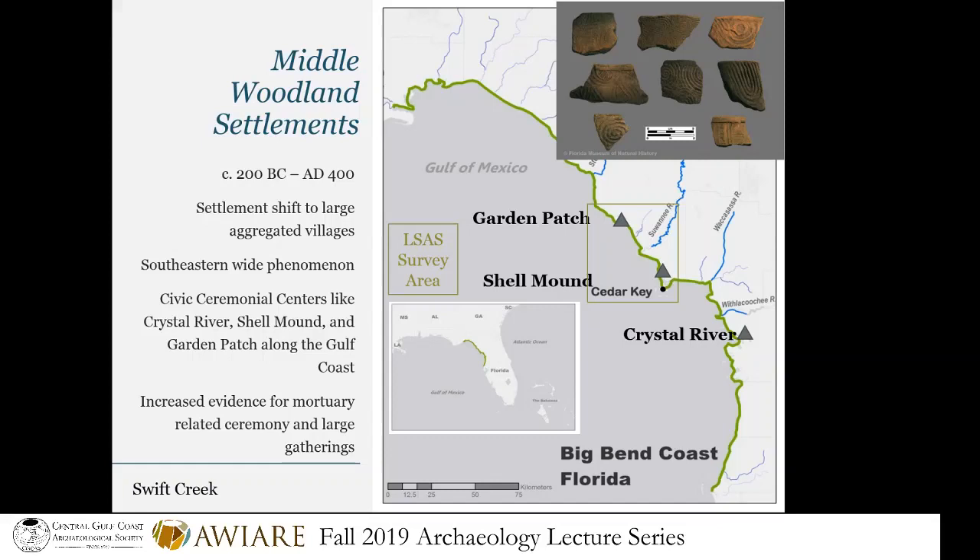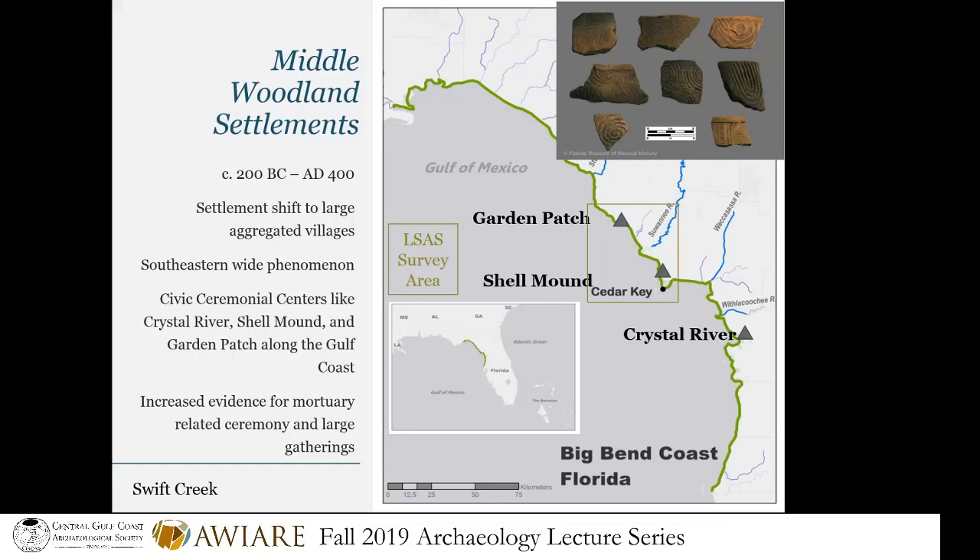Getting into the Late Woodland, this is the time where civic ceremonial centers start to break apart. Towards the end of this period at around 700 AD — still way before Europeans arrived — these centers along the Florida Gulf Coast and up into the interior, even into South Georgia, Tennessee, and the Carolinas, start to waver. Sites are being abandoned. Some are reused in different ways — maybe people come back just to bury their dead — but we can tell people are no longer living there. Throughout the Woodland period, we see a lot of changes: political changes, cultural changes, settlement patterns, artifacts — all change.